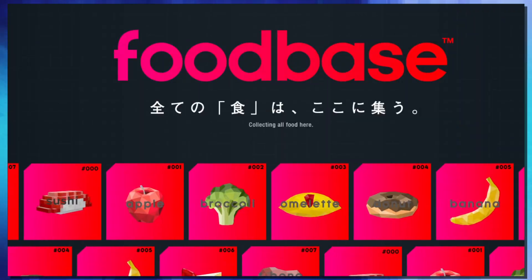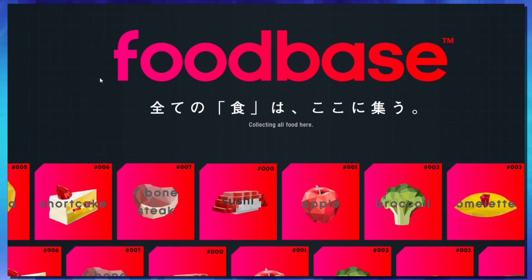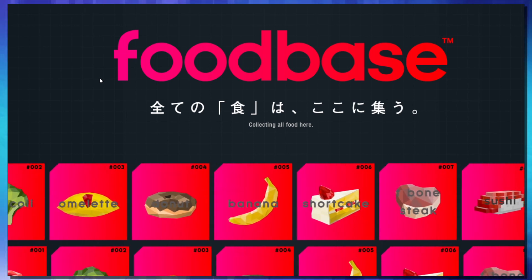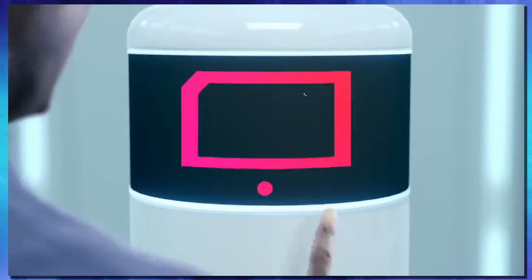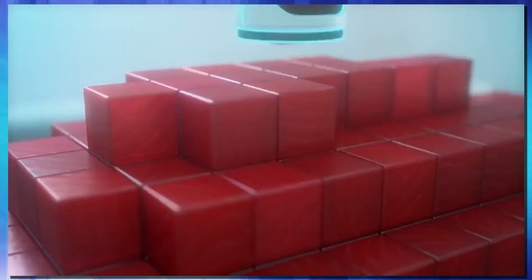The second step in their plan is to set up what they're calling the Food Base — basically a database of meal after meal after meal. They have digital information for things like shortcake, T-bone steaks, bananas, broccoli, apples, and of course sushi. This database will then work with the Pixel Food Printer to deliver these meals to your plate, or even to an astronaut on the space station.